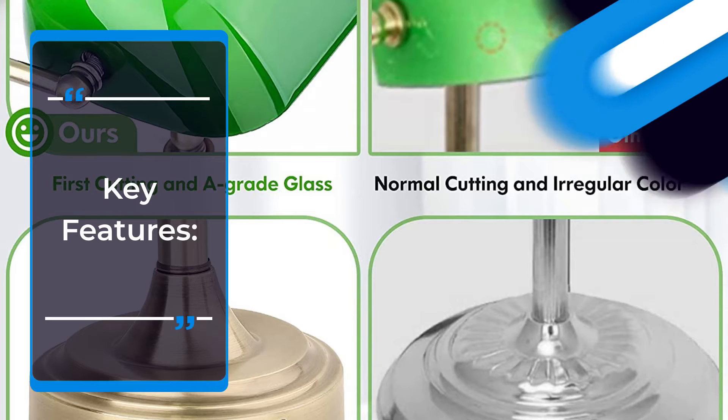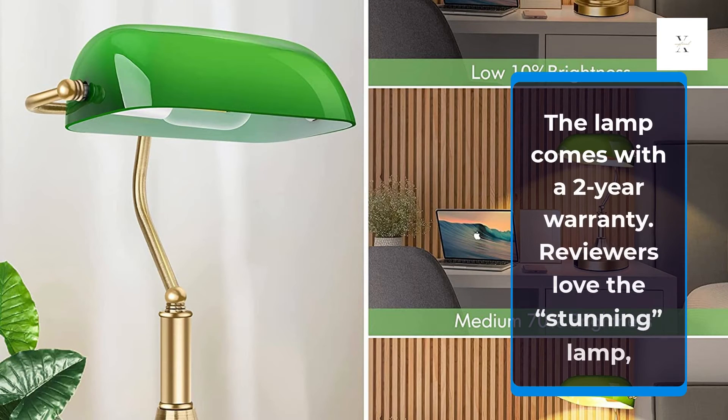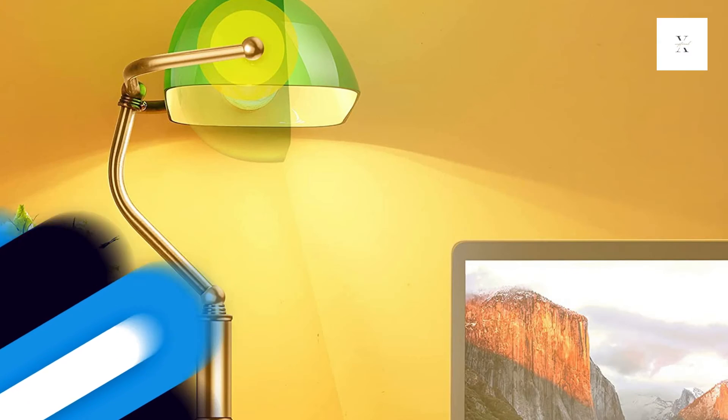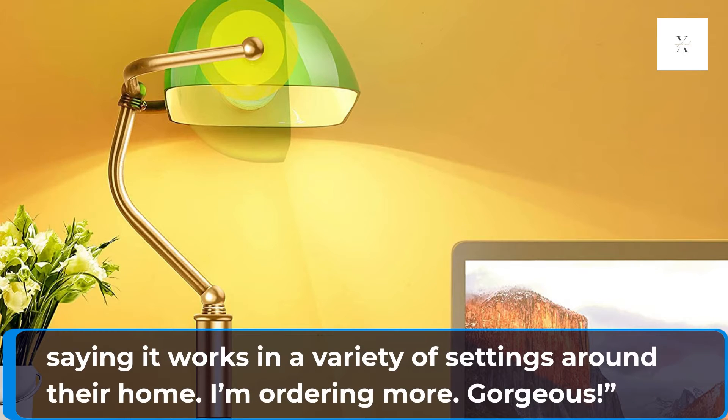Key Features: The lamp comes with a 2-year warranty. Reviewers love the stunning lamp, saying it works in a variety of settings around their home.